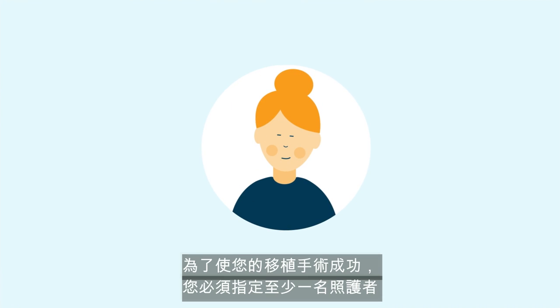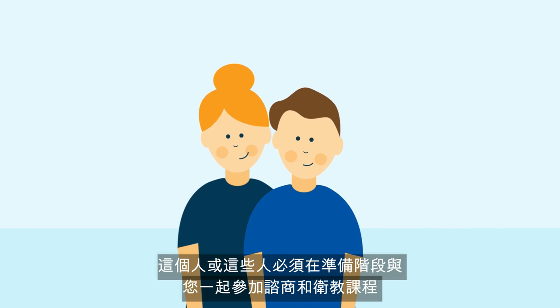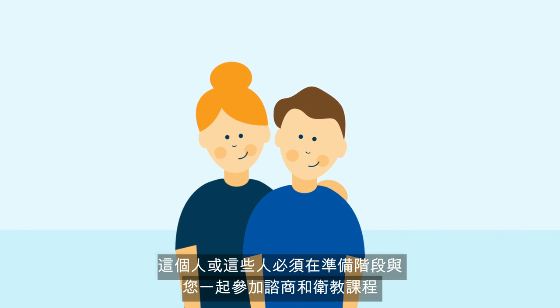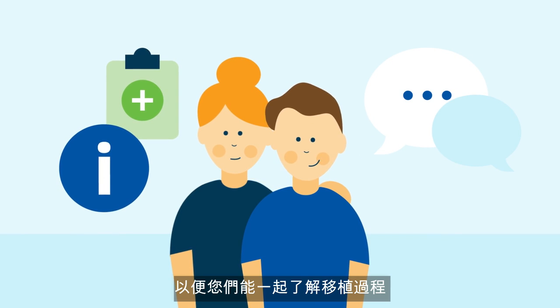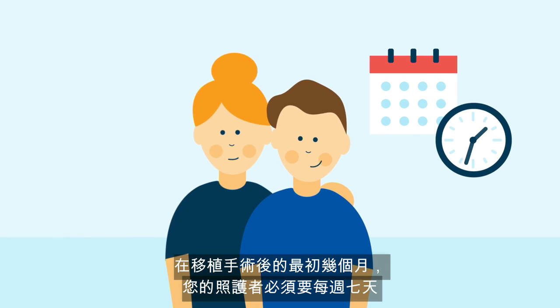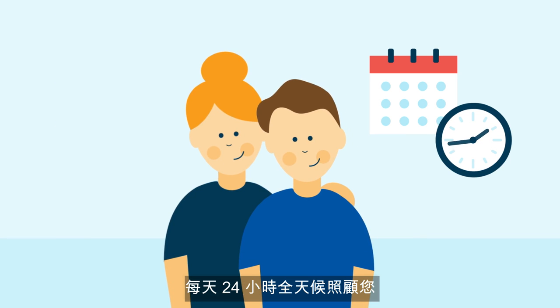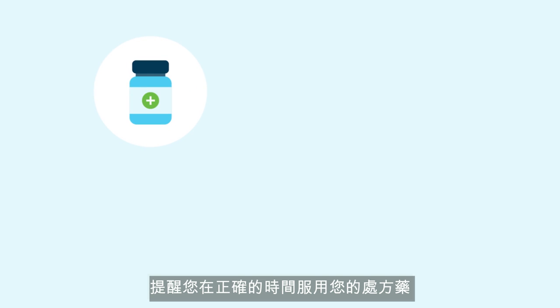For your transplant to be a success, it is critical you nominate at least one caregiver. This person or persons will need to attend consultations and education sessions with you during the workup stages so you can learn together about the transplant process. Your caregiver will need to be available to look after you 24 hours a day, seven days a week for the initial months following transplant, and will assist you with reminding you to take your prescribed medications at the right time.